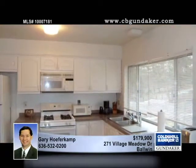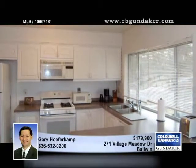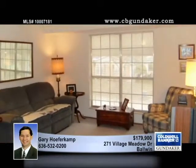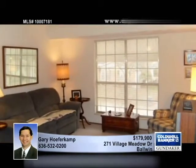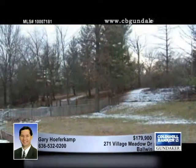All the appliances stay with the home, including the fridge in the kitchen and the washer and dryer. Enjoy lots of extra living space in the lower level that's been finished with a wood burning fireplace, a bath, and a walk-in closet. The lower level family room sports lots of natural light and a full sized window.